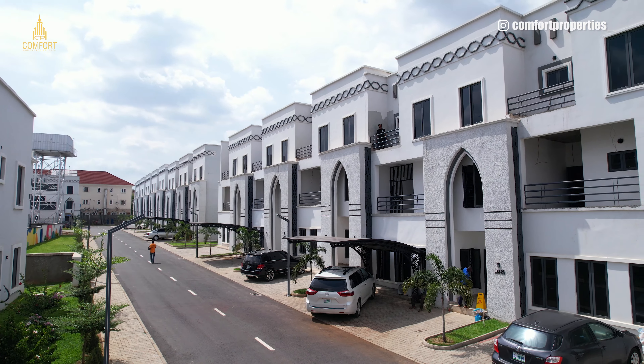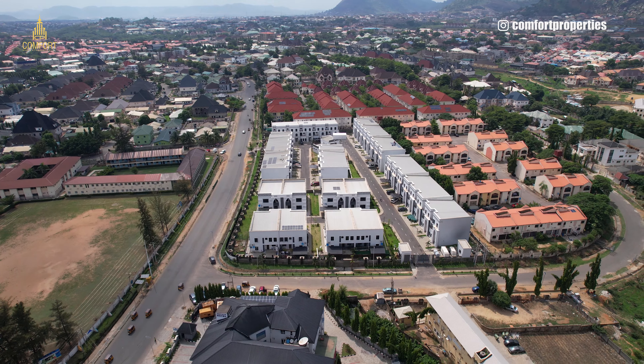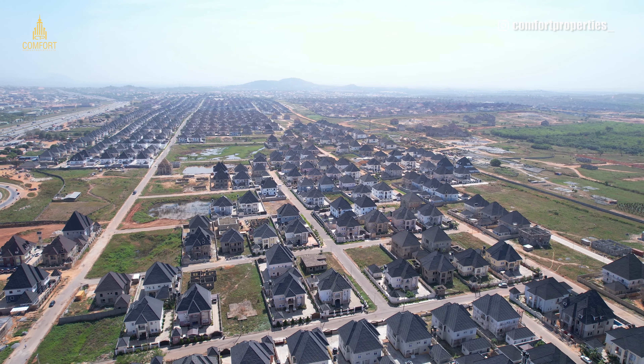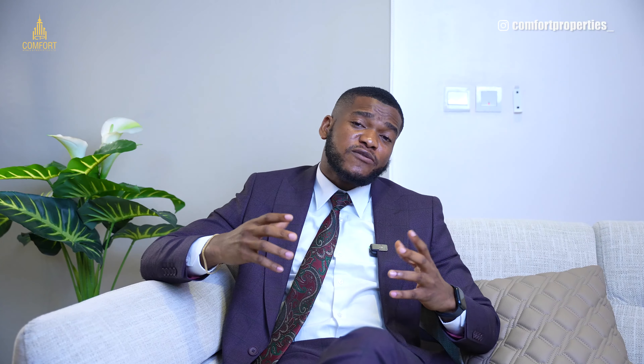The price range is from 75 to 80 million for the apartments. Terraces start from 160 million, with fully finished terraces at 190 million. Fully detached duplexes start from 250 to 350 million. Let me know what you think about this estate — it's basically Dubai in Nigeria. Habibi, come to Nigeria!